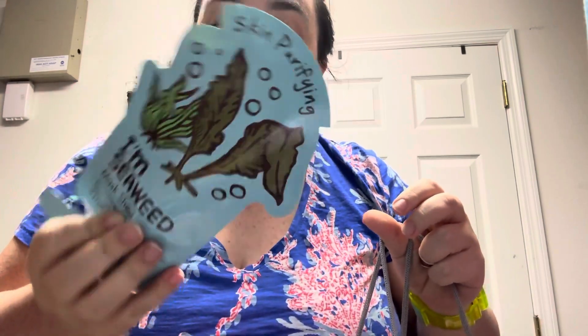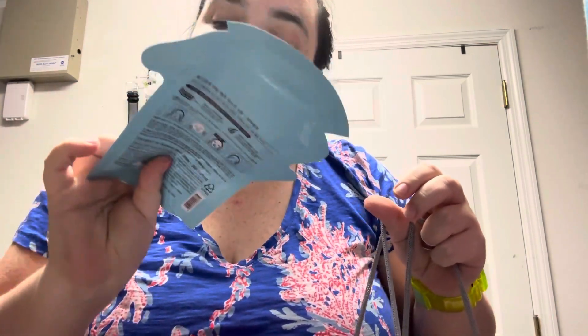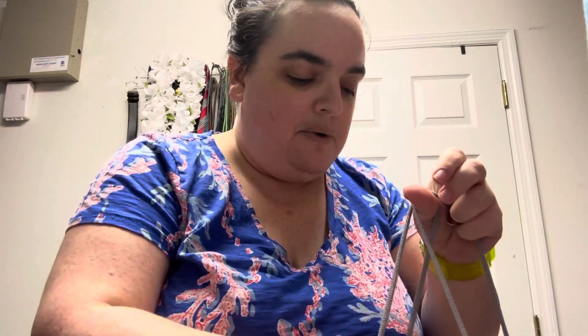I also used up this Tony Moly mask — the Skin Purifying Seaweed Sheet Mask. I got those at TJ Maxx in a big pack, so I'm just kind of going through them.